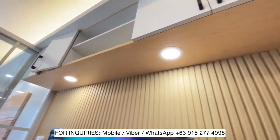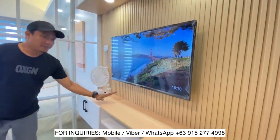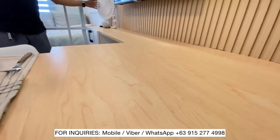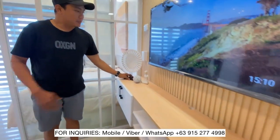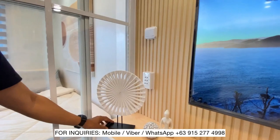And then, the TV with a looted wall. And of course, sa table na ito, meron dito na mga sakit. Pwede kayong mag-charge ng cellphone, pwede nyo ibabalit yung cellphone nyo dito.